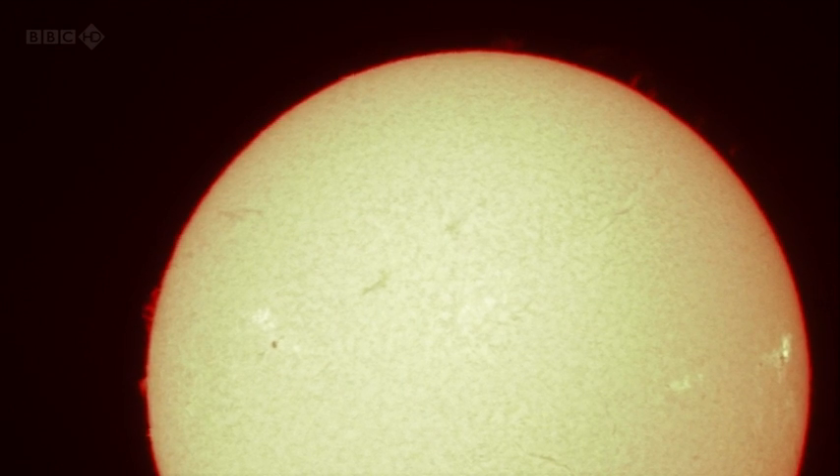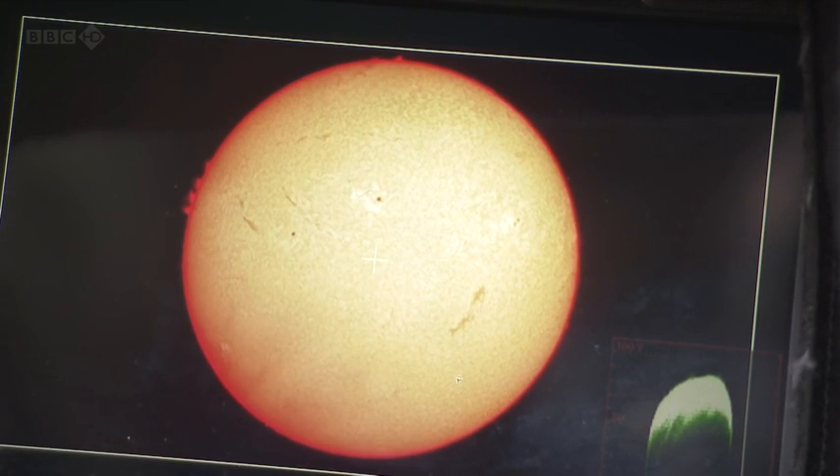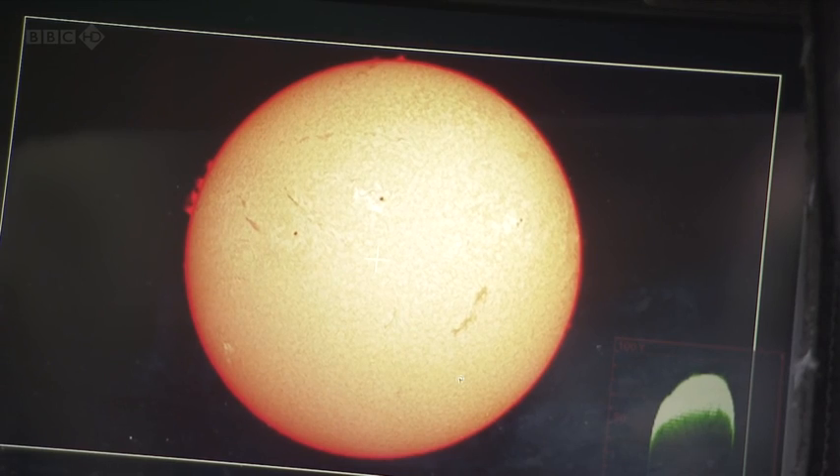Moving up to the higher — more expensive — end, we have a hydrogen alpha telescope, looking at one specific colour of light. This returns those beautiful red images. You're looking at the glowing hydrogen just above the visible surface of the Sun. The Sun takes on a completely different form — it's a very dynamic object. When you're imaging the Sun you can actually see changes in features after just a few seconds.